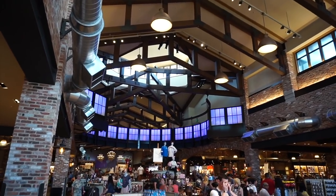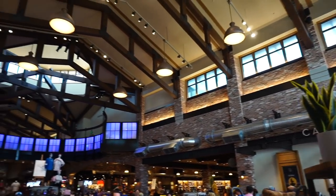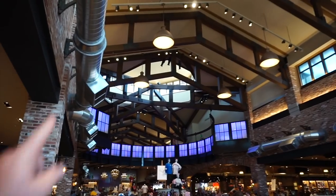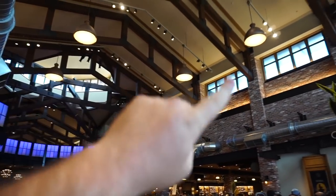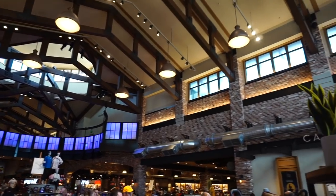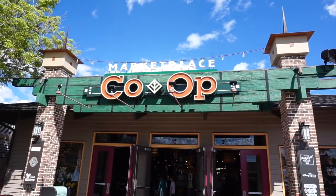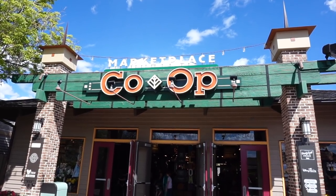Well that's going to do it for the World of Disney store. Looking up at this ceiling, I do miss everything that they used to have in this area — I miss that stuff and I don't understand why it had to be taken down. The last stop is going to be inside the Marketplace Co-op. I'm going to see if they have anything new to offer in this neat store.